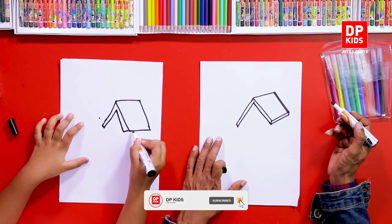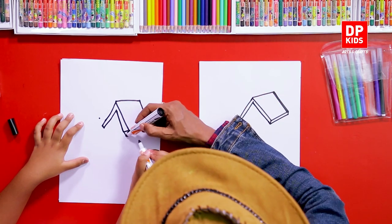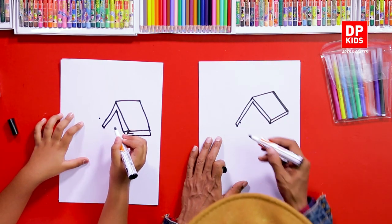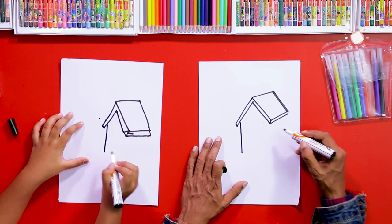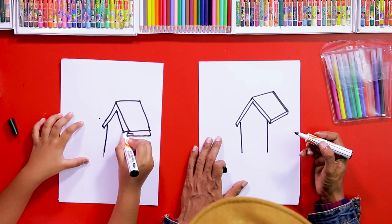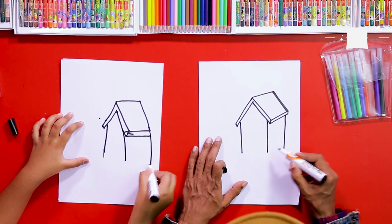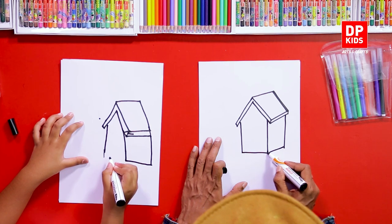Here we can draw another line, somewhere here, and then from here to here. Now from the roof we are going to draw a line like this, and another line like this — it should be parallel. And another parallel line like this, then we can draw another line like this.